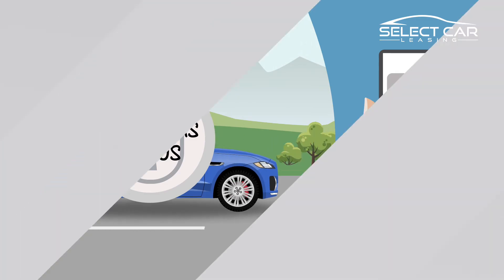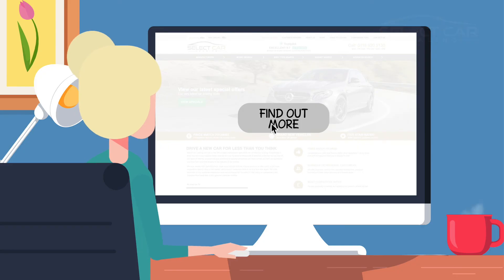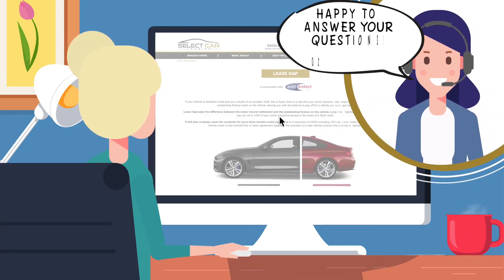For more details, you can visit our website or give us a call and we'd be happy to answer your questions.